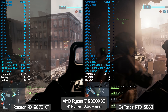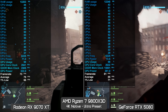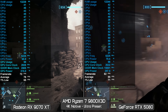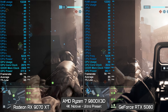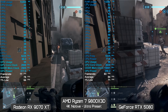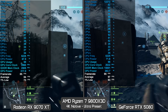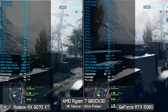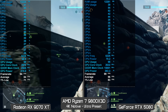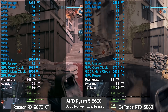Out of interest, I tested two 9800 X3D systems — one with the 9070 XT and one with the RTX 5080 — at 4K ultra. The RTX 5080 was on average just 8% faster than the 9070 XT on the Empire State map. Some other media have reported the 5080 as 20% faster, but we're not seeing that. On the less demanding Liberation Peak map the margin opened to 16%, while on busier city maps like Siege of Cairo and Empire State, Radeon GPUs performed much closer to GeForce.